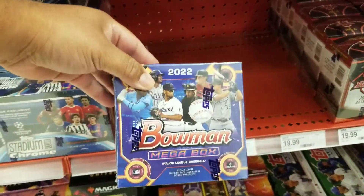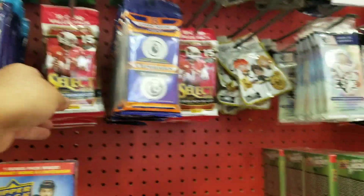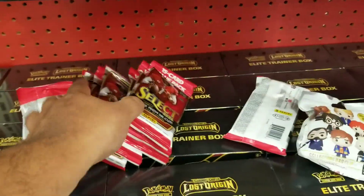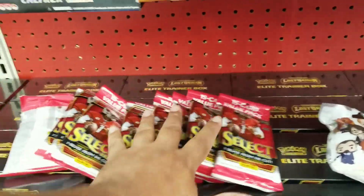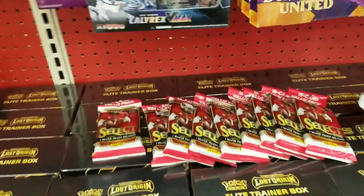There's a new Topps Chrome Stadium soccer and a Bowman mega — I was pretty stoked to see the last one, but I said nah, I'm on a little budget. There was plenty of Select value packs left for other people. They had tons of slabs and some baseball packs, and new ETBs right there. Pretty cool to hit this restock when the vendor was leaving. Hope you guys enjoyed the video — if you did please give it a like, subscribe, leave a comment. Thanks for watching, take care, peace!